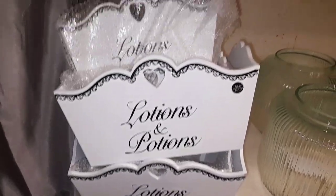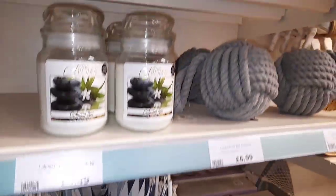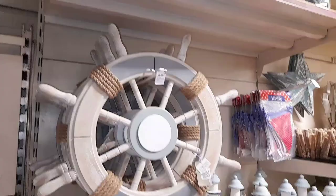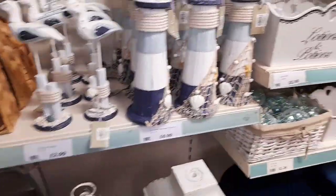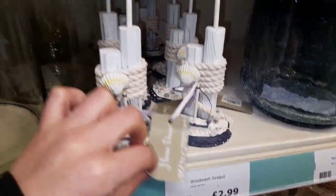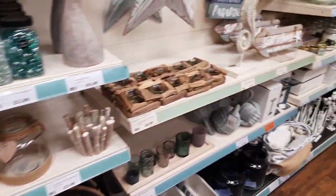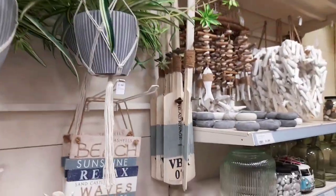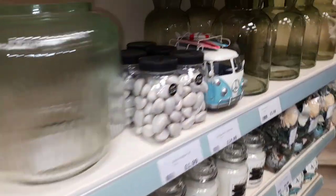Moving on to the kind of nautical section, this lotions and potions pot I thought was absolutely stunning, gorgeous for like shampoo and conditioner. We also have this knot which is a doorstop and then this steering wheel ship thing which I thought was stunning for a bit of watercore, some lighthouses, just anything you could think of that was nautical — little birds, seagulls etc. Up here we had these beautiful blue and white stripe plant pot holders, I thought they were absolutely stunning, great for like bathroom decor.